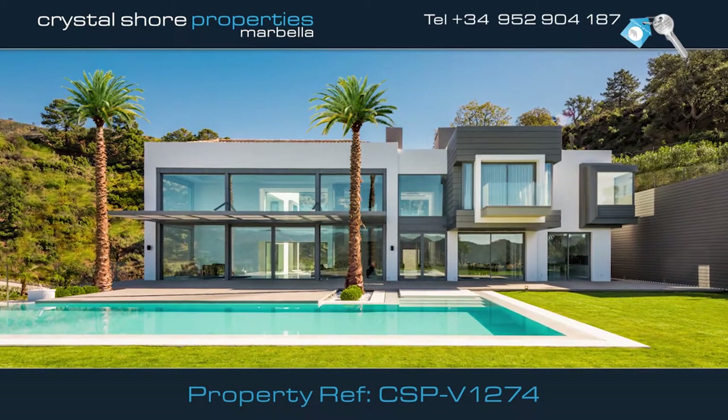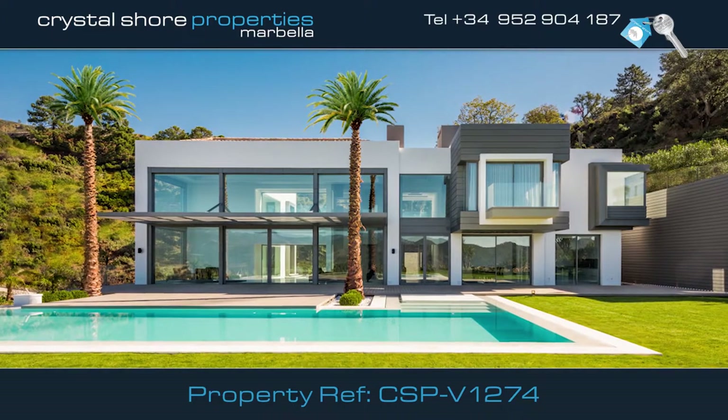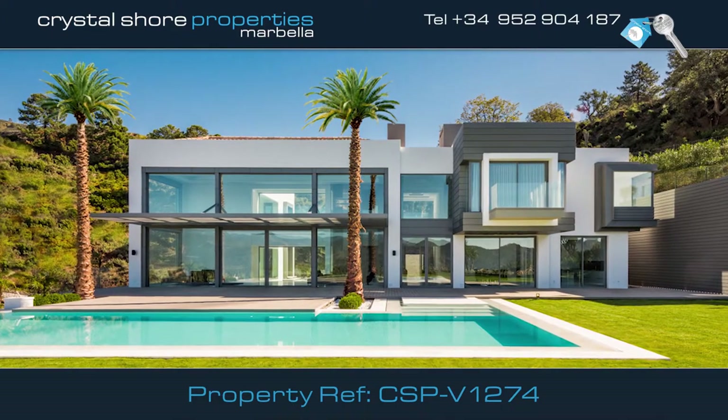The villa also has a four-car garage, a home cinema, and a 24-hour security system.